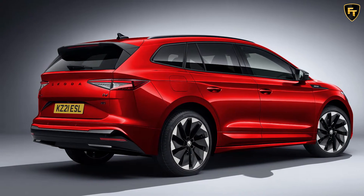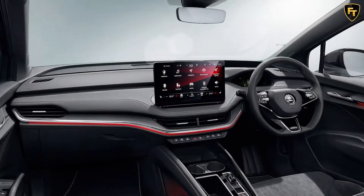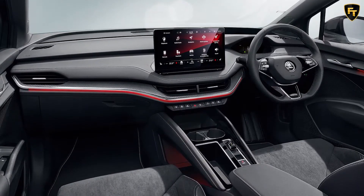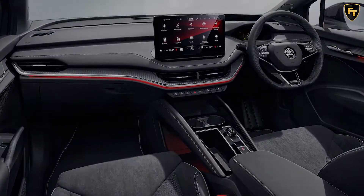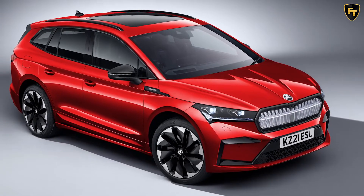The Skoda Enyaq I-V Sportline is the sporty Enyaq I-V, although its performance, especially for an electric car, is nothing to write home about, with its single 201bhp motor at the back pushing it to 62mph in a fairly pedestrian 8.5 seconds and on to 99mph.